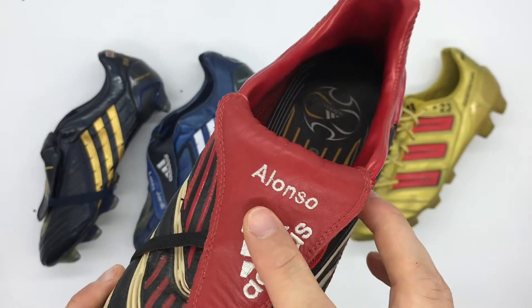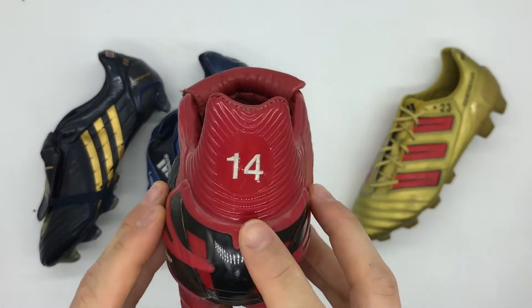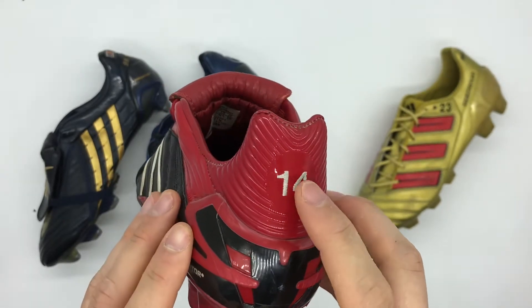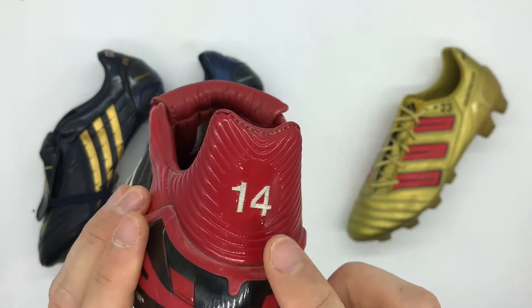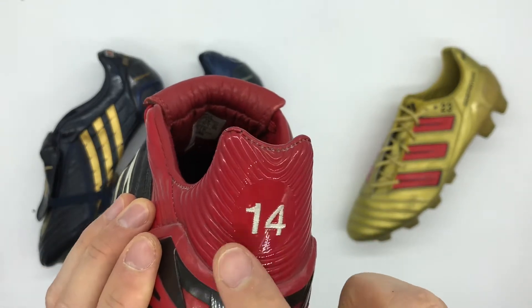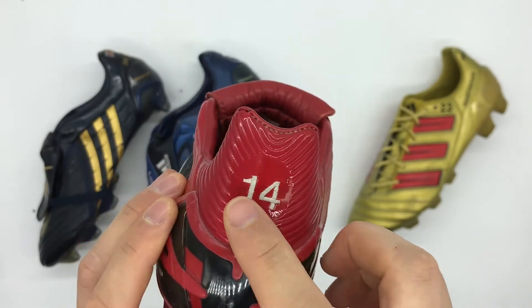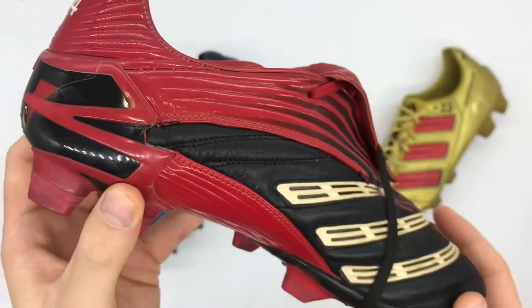In terms of personalisation, he has 'Alonso' embroidered to the tongue along with his squad number 14 to the heel. On the retail version the Adidas logo was embossed to the heel, but on Alonso's pair that is not there at all — instead he has squad number 14, which is embroidered rather than embossed like the retail version's Adidas logo.